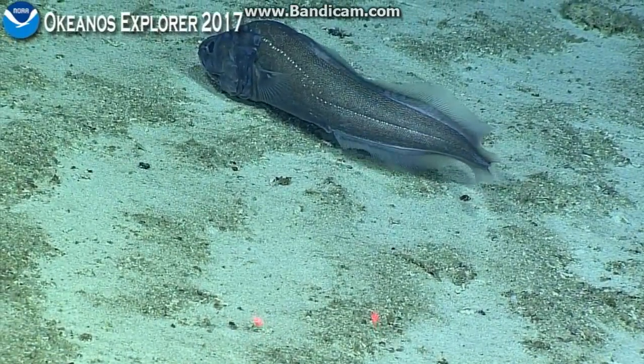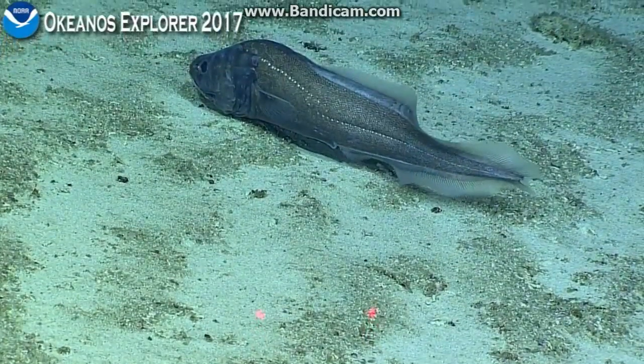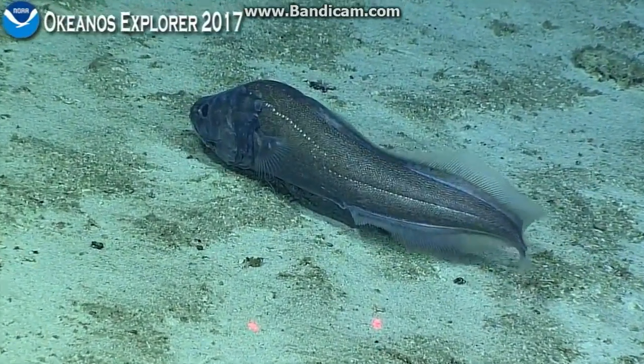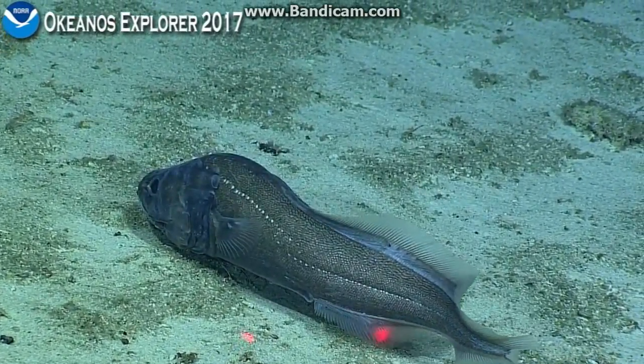This one looks like it woke up a little bit. At the beginning it sort of seemed like it was resting, and now it's definitely more active. It looks like part of its caudal fin looks chomped out there — yeah, it does look like it's been damaged.